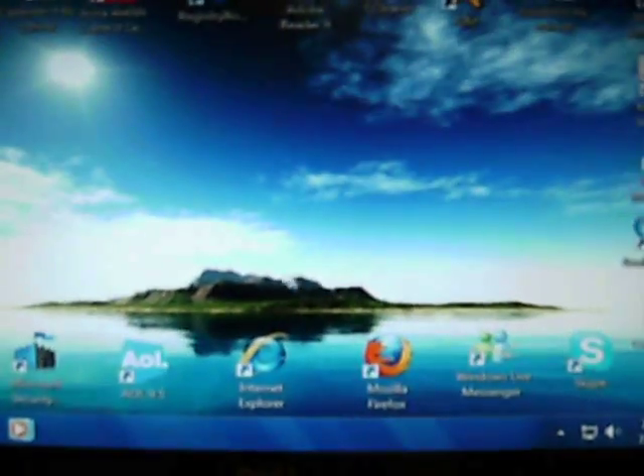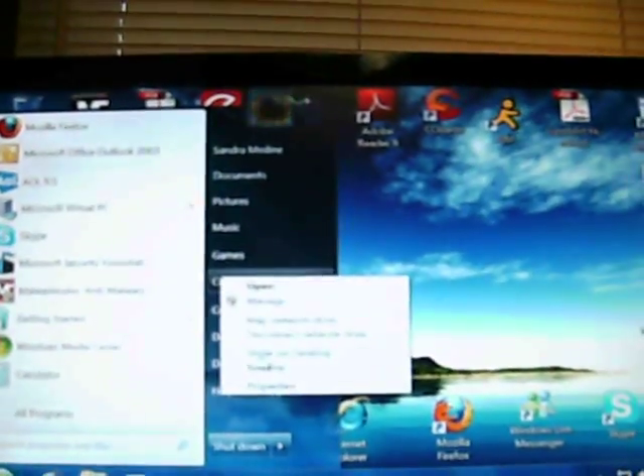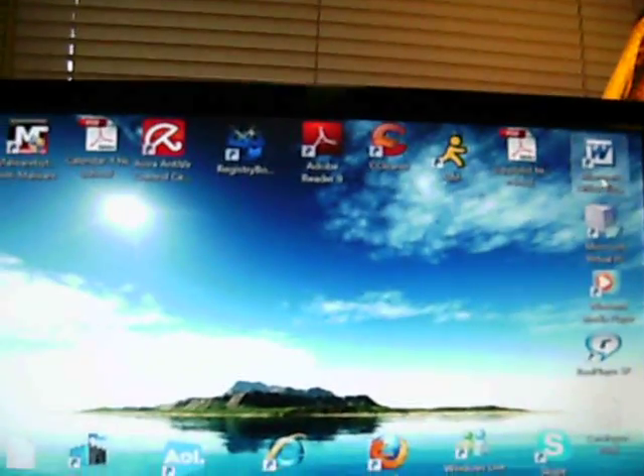I also have Firefox installed. This is Windows 7 Home Premium 64-bit — let me confirm that. Yep, right there, it says 64-bit. I wanted to make sure to show you proof of that.